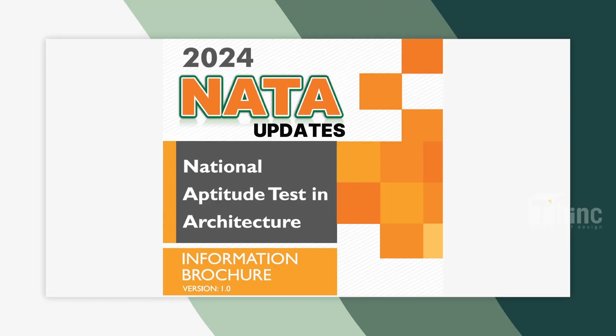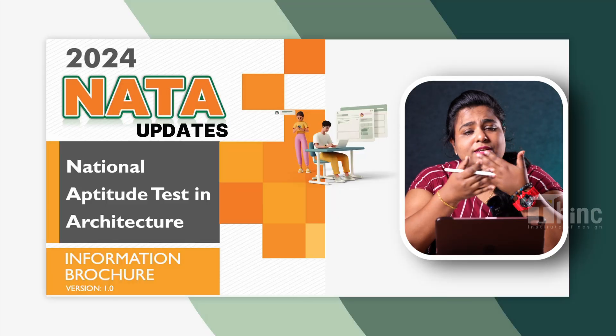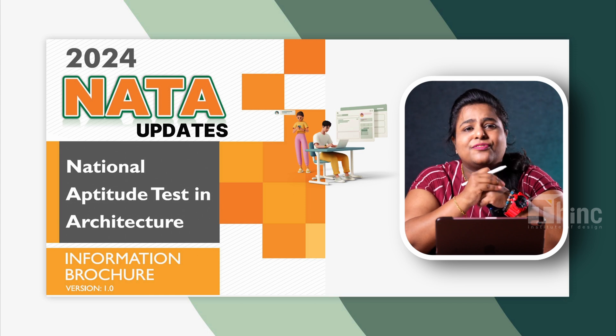Oh my god, this is my first video and they asked me to select content by myself. What do I talk about? What do we discuss? NID's exams are over, and they don't have any new updates. What about Nata? Nata and drawing — I came across that they have released their brochure version 1 of 2024. Let's see what surprises Nata has for us this year, and what new things they've added.